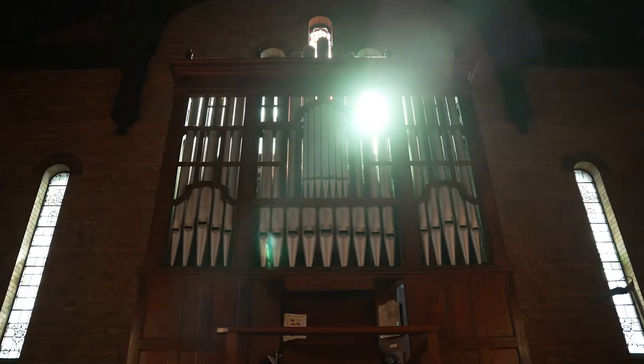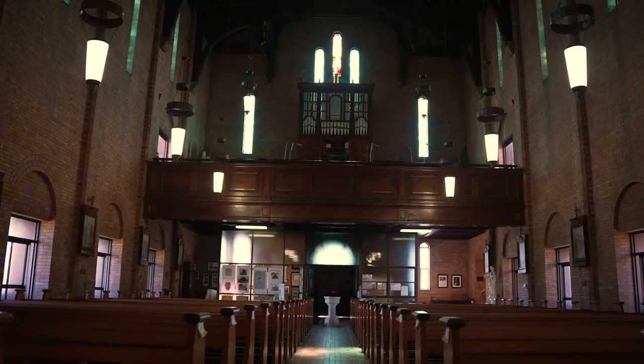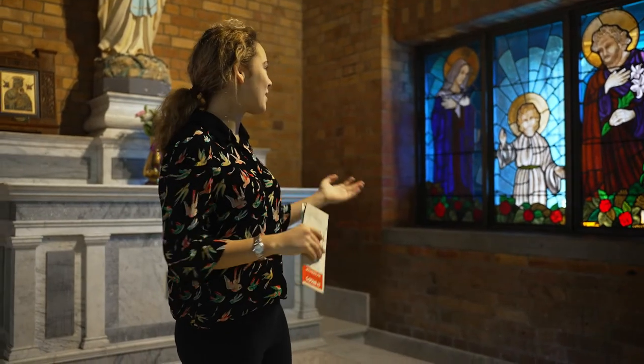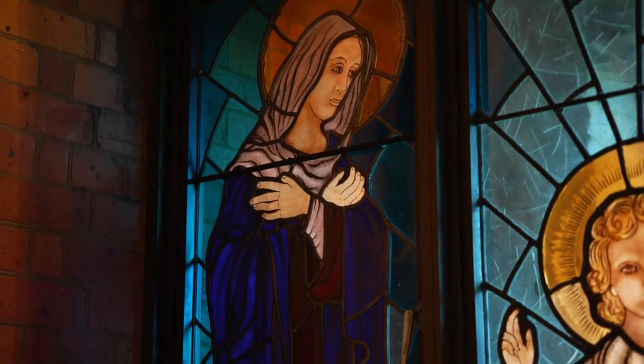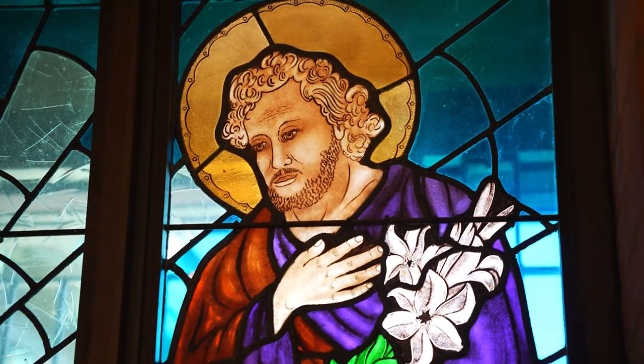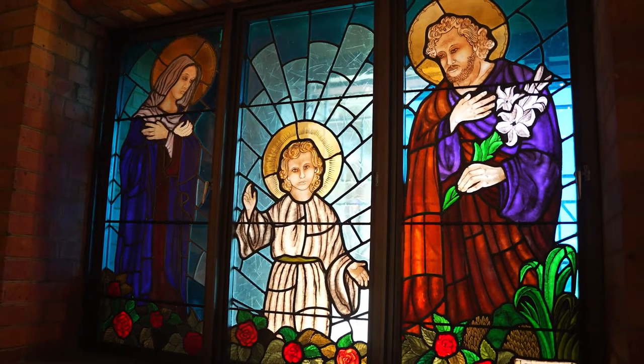We also have our organ up here which has over 900 pipes and was designed by Robin Dodds. Up here we have our stained glass window depicting Mary, Jesus, and Saint Joseph as well — a piece donated by the Rush family.